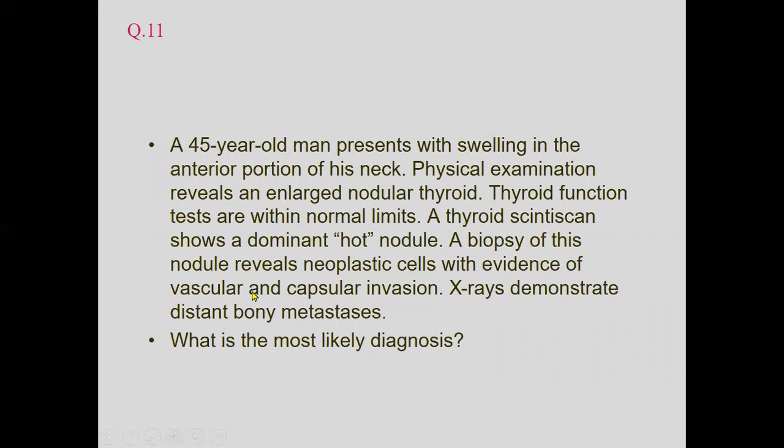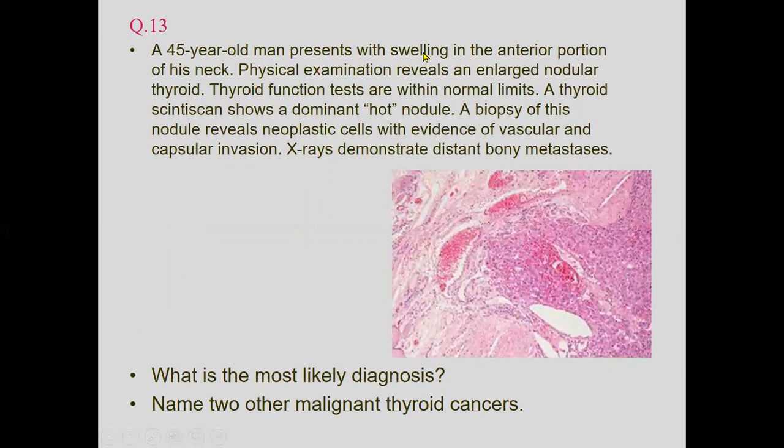The same scenario for the 45-year-old man can also be asked in an OSPE: what is the most likely diagnosis, and name two other malignant thyroid cancers? The diagnosis is follicular thyroid carcinoma. Two other malignant thyroid conditions that can be mentioned are papillary carcinoma and medullary carcinoma. This highlights how one question scenario may be asked in two different ways.